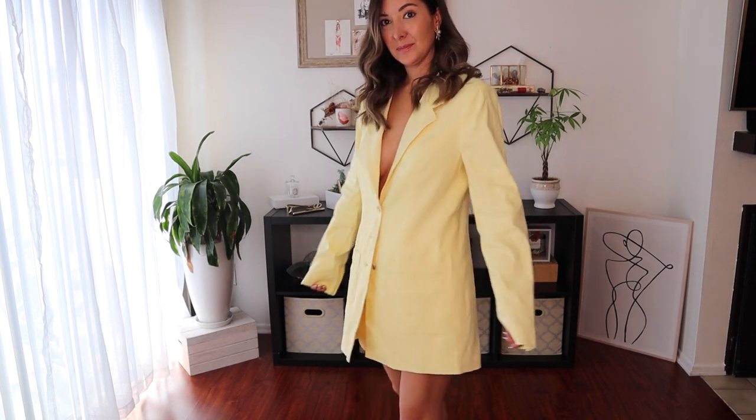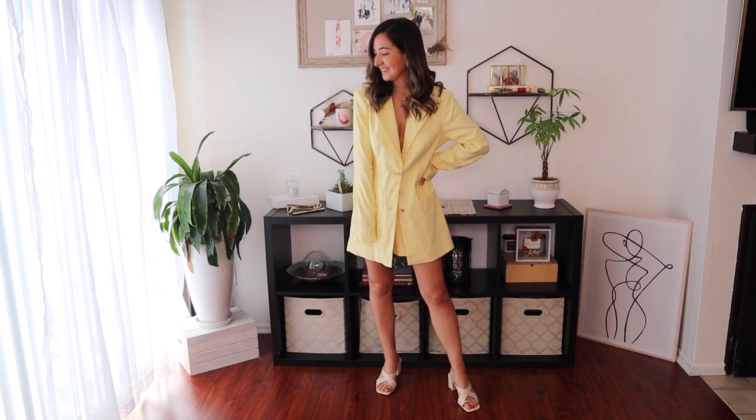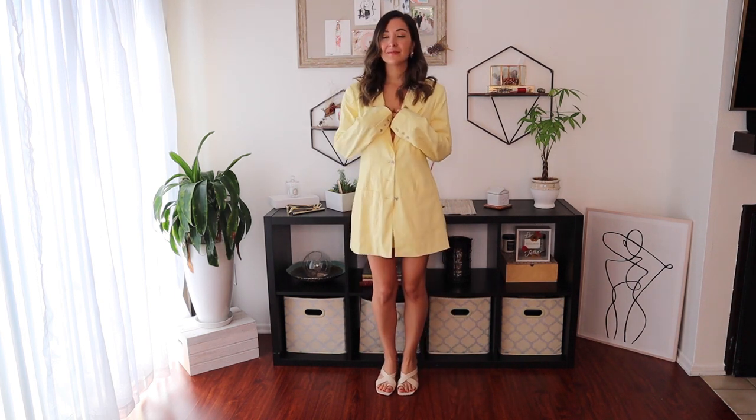I actually ended up getting this in a small, but I am going to return it and size down to an extra small. So just an FYI, this runs a little big — it is like an oversized blazer, but I still think it's too big. If you're looking at getting this, I would definitely size down. I feel like you can style it with so many different things — like a pair of light blue denim would be super cute. At 5'3", I could button it up and wear it as a dress, or belt it. You can also pair it with the matching shorts I'm going to show you in a second.